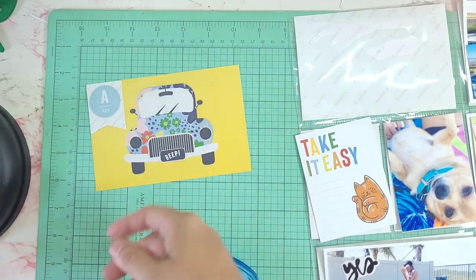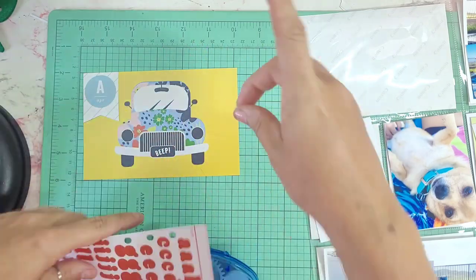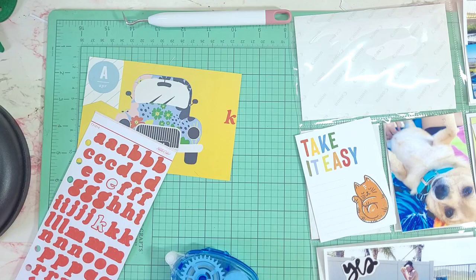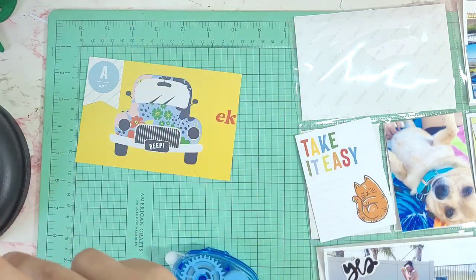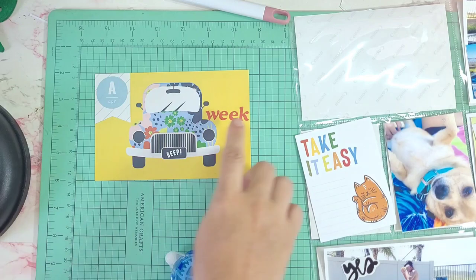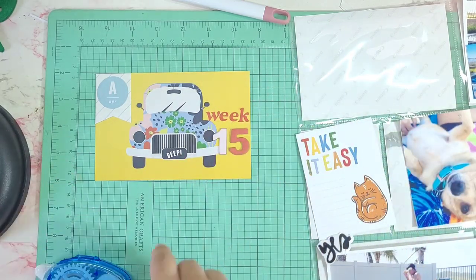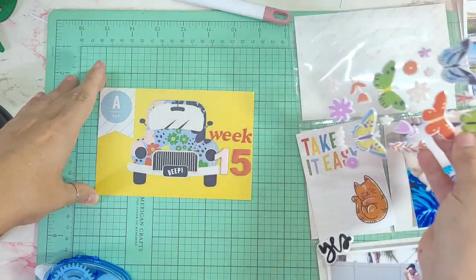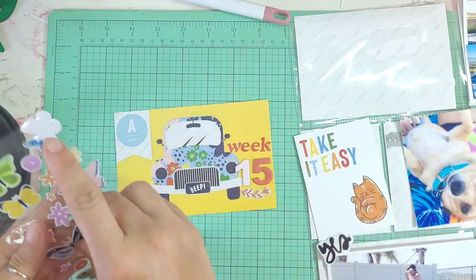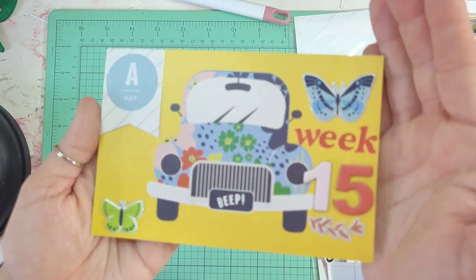Today we are working on week 15 in my Project Life album for 2023. For this week, I am using my Studio Calico documentary kit. It came with these bright red alpha stickers, which I wasn't going to use, but then I realized the cards I chose have that red in it. So we're going to use it to spell out 'week,' but this alpha sticker set does not come with numbers — shame on you, just kidding. I'll go through my stash of chipboard to put 15. The kit also came with cute butterfly puffy stickers and a few flowers, which I used to decorate my title card along with some die cuts and sticker labels from the kit.